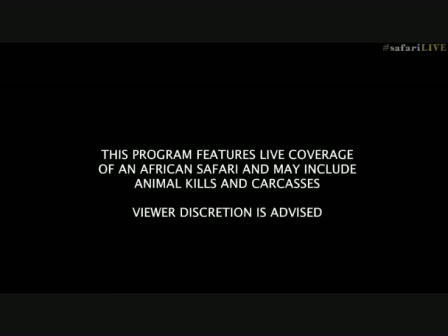The program features live coverage of an African safari and may include animal kills and carcasses. Viewer discretion is advised.